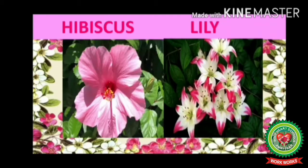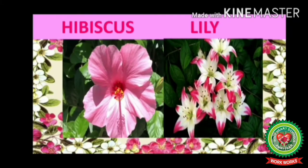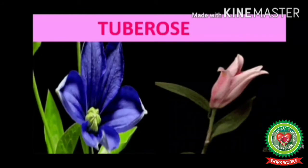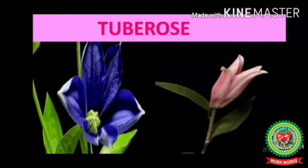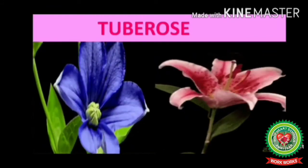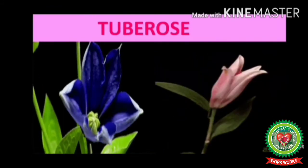Examples of flowers: hibiscus, lily, tuberose, dahlia, morning glory. Now see, children, this is a beautiful hibiscus flower and a lily flower. This is a tuberose — here we can see blue and red tuberose.